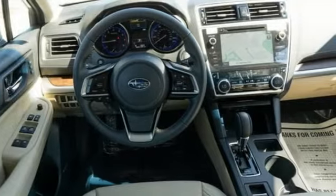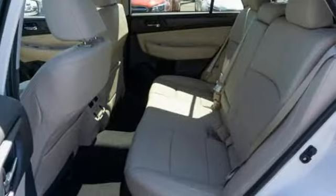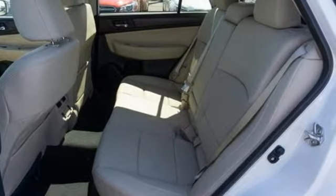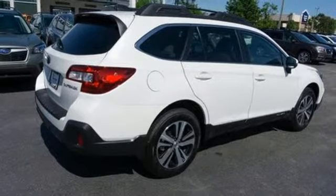It's well-equipped with the features you need: Bluetooth streaming audio, power heated mirrors, heated leather bucket seats, auto-dimming rearview mirror, doors and push-button start proximity key, and dual-zone climate control.